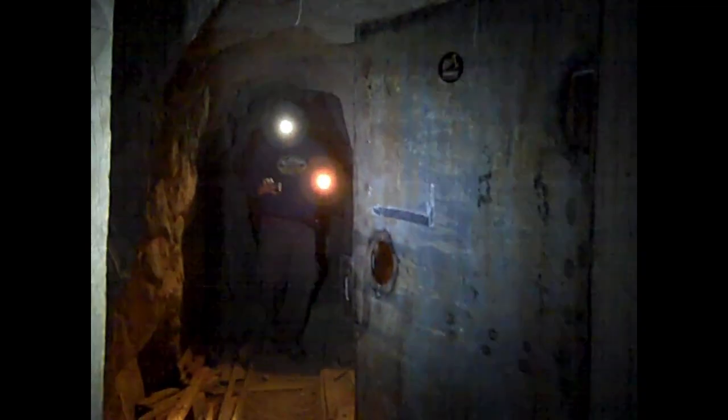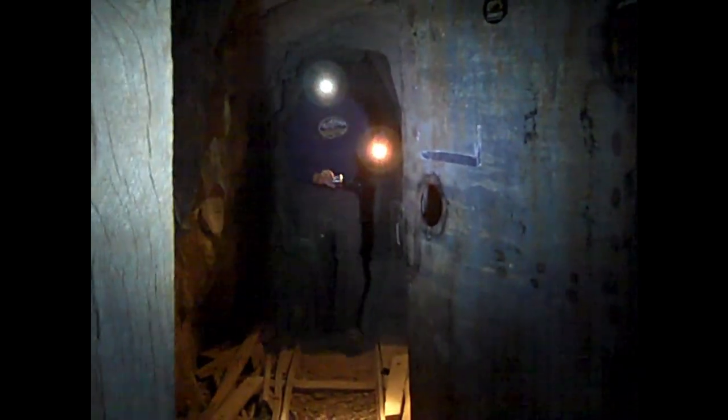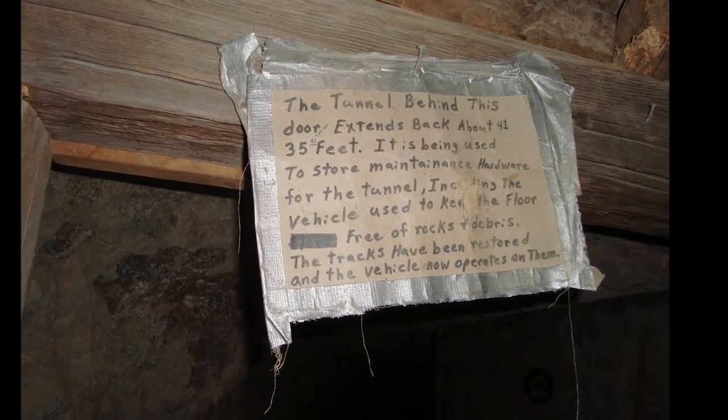This looks like a little side tunnel with some tracks. It doesn't go very far, I don't think. This sign above the tunnel says it's about 35 feet long. It's being used to store maintenance hardware. I guess they've also restored the tracks.